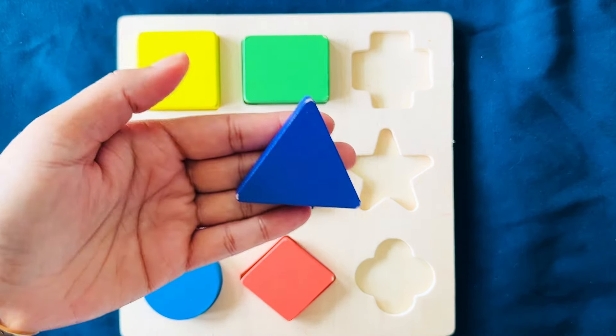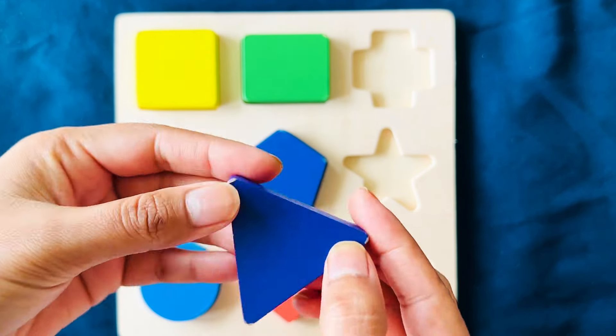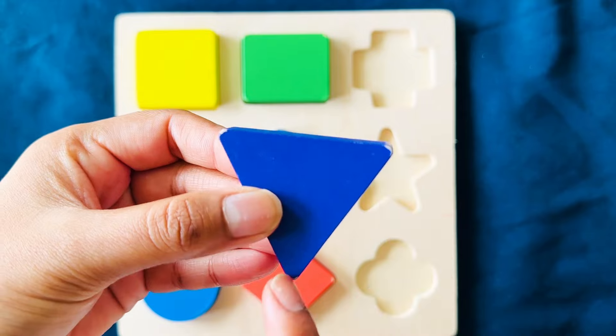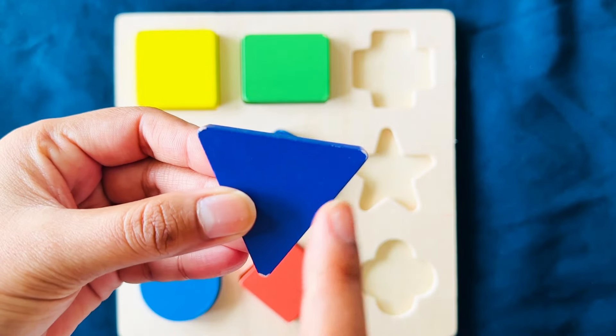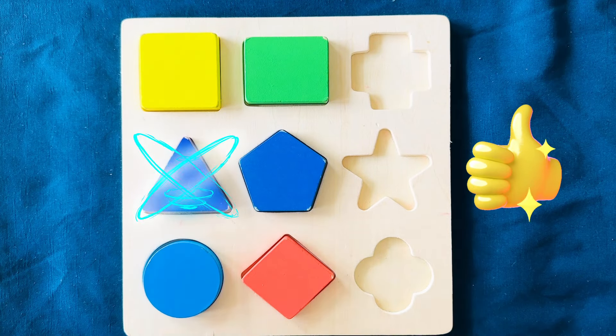Let's get our next shape. This is a purple triangle. Can you see? It has three corners — one, two, and three. It goes right here.